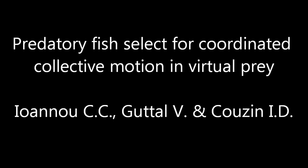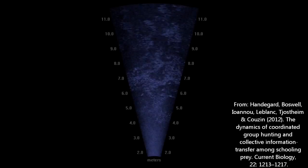Groups such as bird flocks and fish schools can show an amazing degree of coordinated behaviour. In the last 30 years or so, computer simulations have explored how such coordination can occur in groups of animals, sometimes numbering in the millions of individuals and spanning many miles.